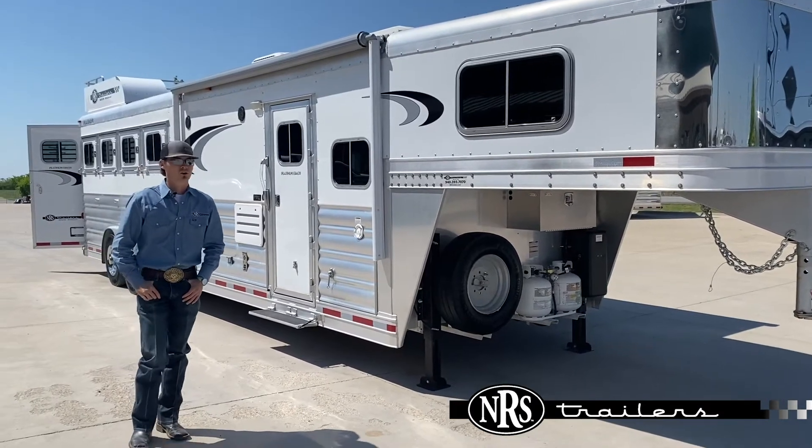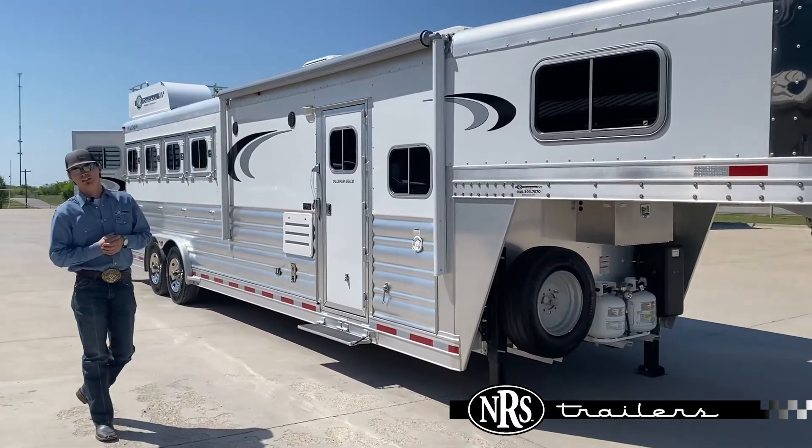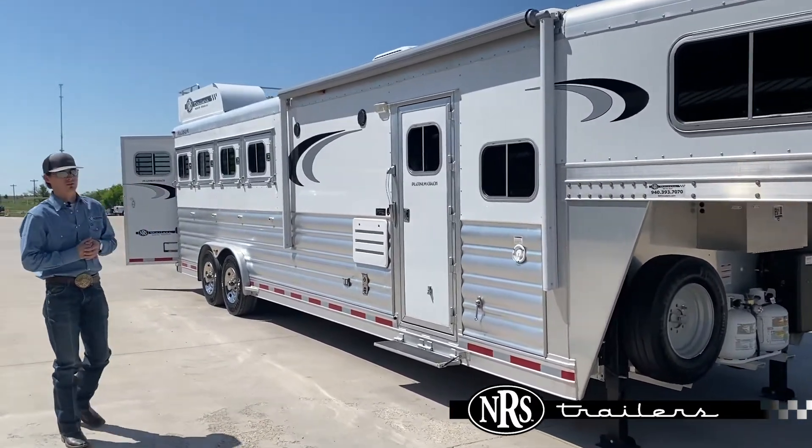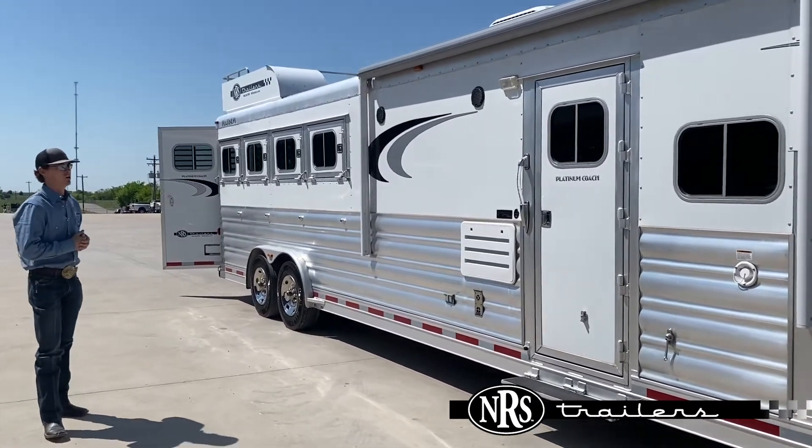Hey guys, Cleaner with NRS Trailers. I want to go over another one of our trailers that we've got in — we're going to feature it for you guys. This one's a 2019 Platinum Full Horse Rear Load. It's got a 10 foot 9 inch ProLine XP interior from Outlaw.